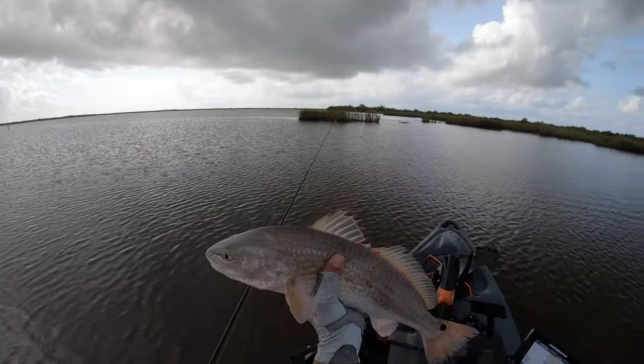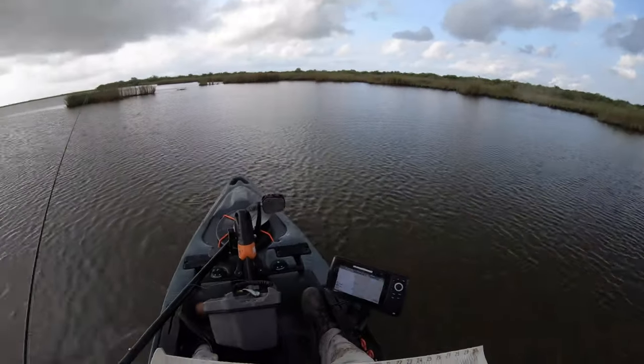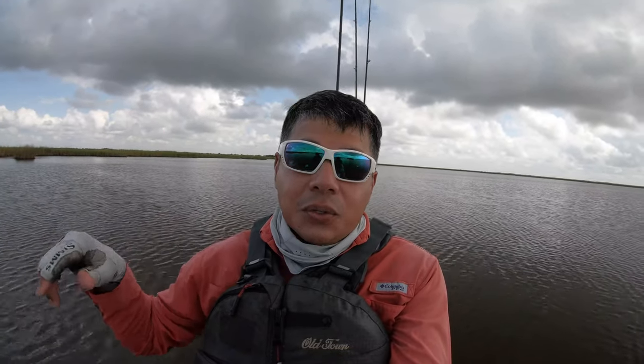Thank you so much for biting. Ladies and gents, y'all do not know how long it's been — well, for those of you that are my hardcore audience, you know it's been forever since I've been able to catch a limit of reds. I feel accomplished today. I threw the Down South Lure all morning up until about 45 minutes ago and it is working wonderfully.